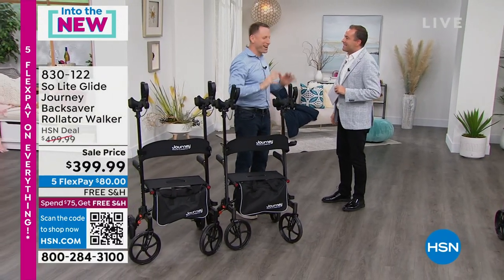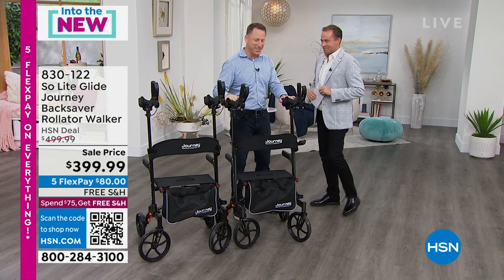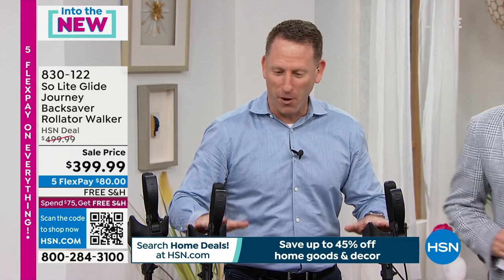Absolutely, Adam. The pleasure is mine. I could not be more excited to be here with you and could not be more excited to tell you about the Soulite Glide. This product is amazing. Oh my gosh. There's nothing like this in the world.